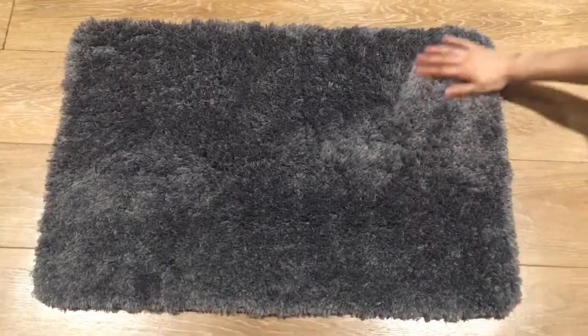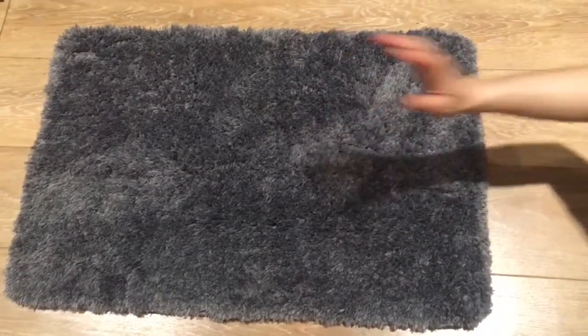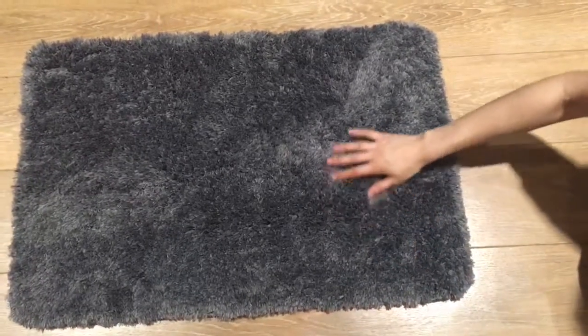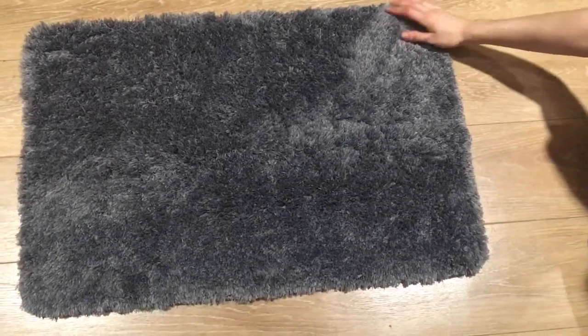Really nice, soft, wonderful material. I really love this rug. Beautiful color — works wonderfully with my bathroom. You can also get it in other colors.